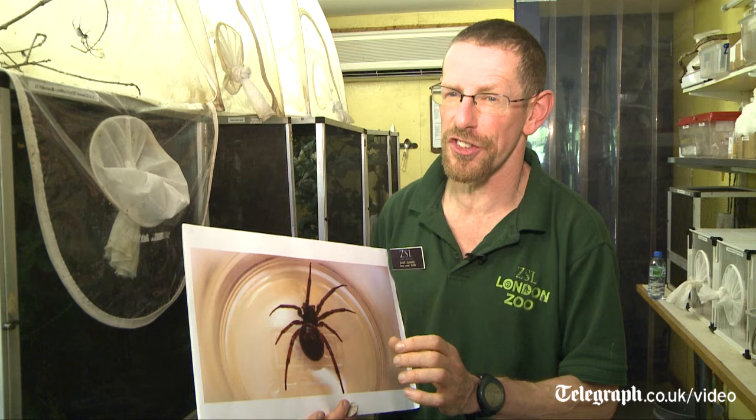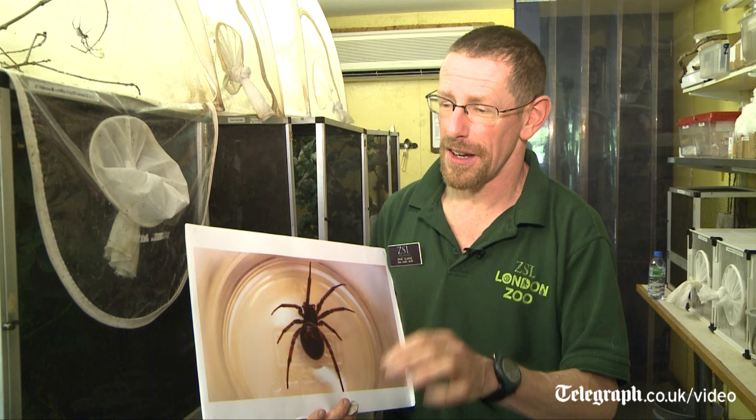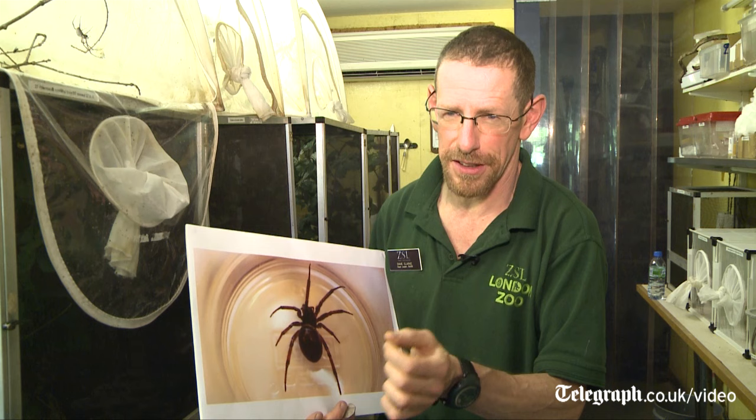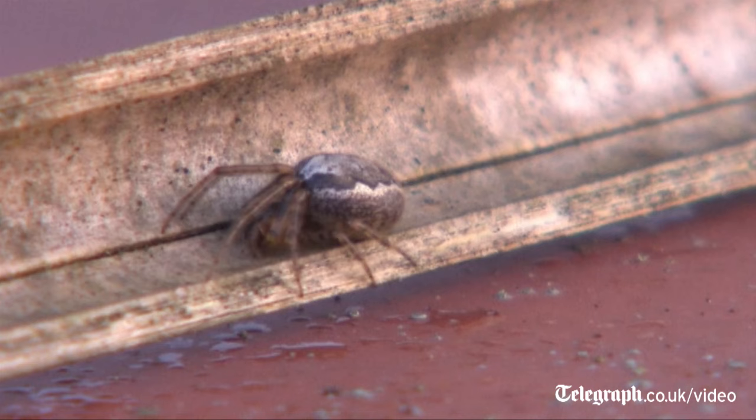If someone is concerned about being bitten, the chances are incredibly rare. People very rarely get bitten by spiders in the UK, and there have certainly been no deaths attached to spider bites. But if you do get bitten, it could cause some local swelling and a bit of irritation — possibly no more than that — but it's only if you have an allergic reaction that it could be more serious.